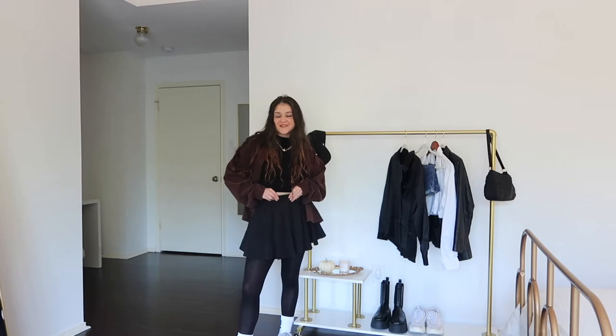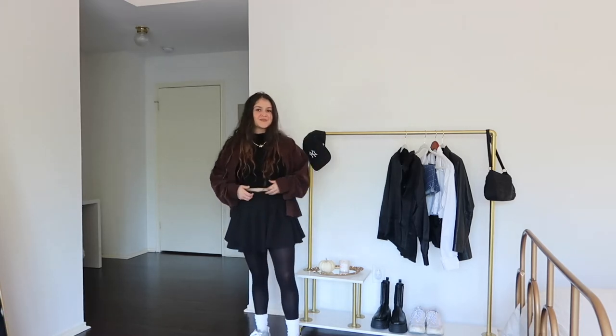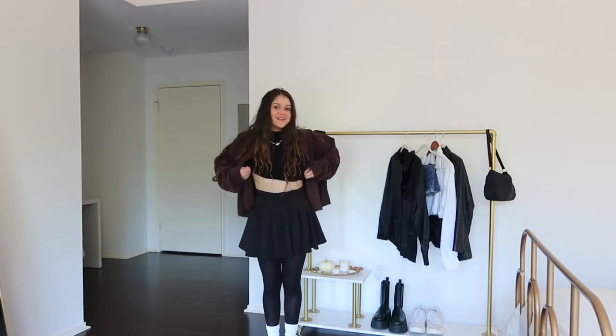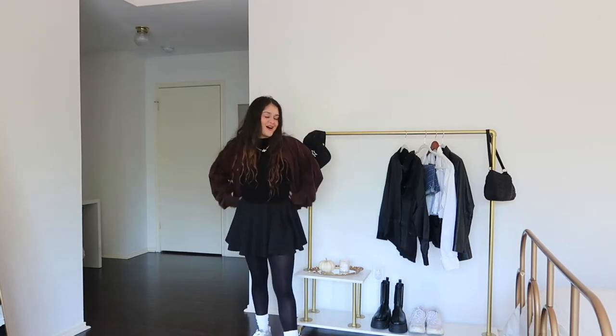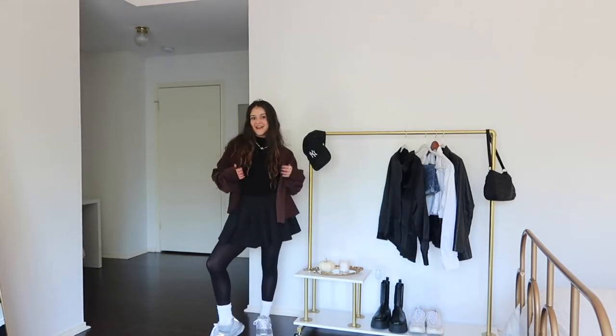I rolled out my skirt a little bit, so if you see a little pouch here, that's why — it's a bit long for me so I rolled it up to make it shorter. I would honestly wear this with a crop top as well, but since you guys wanted a dress code friendly version, that's why I'm not going with a crop top look.